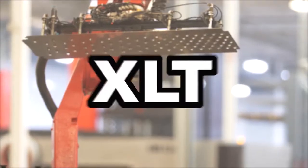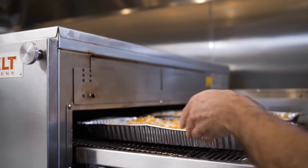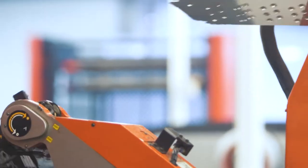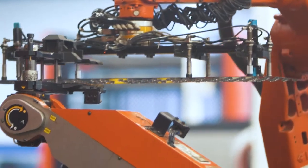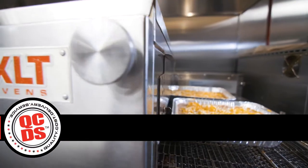Our team, our process, our product is simple and smart. Here are a few reasons why XLT's unique team and smart technology create the ideal oven solution for your business.